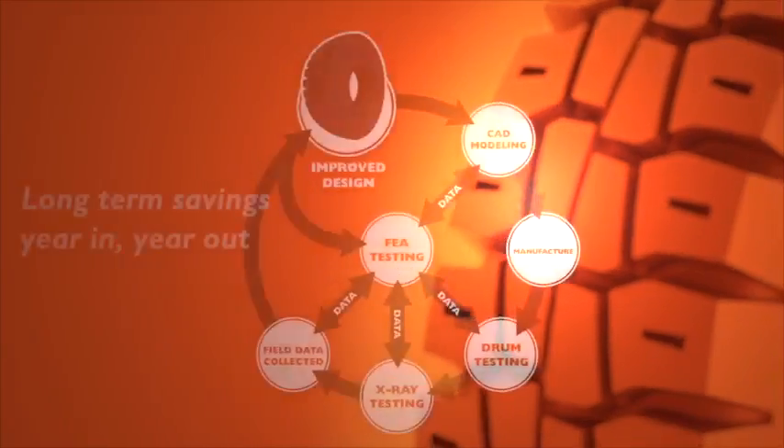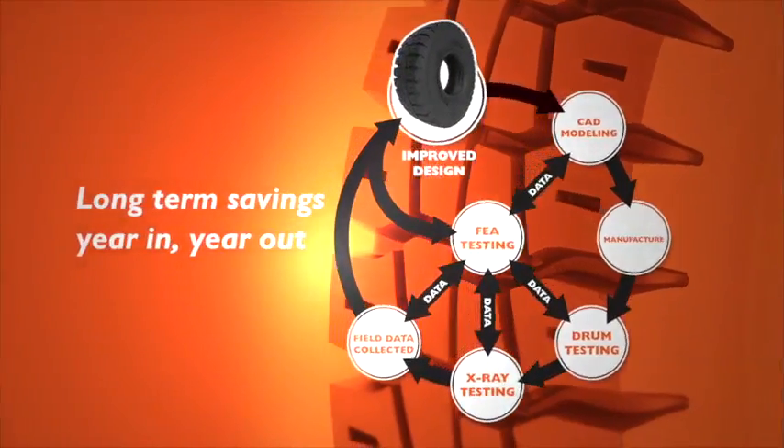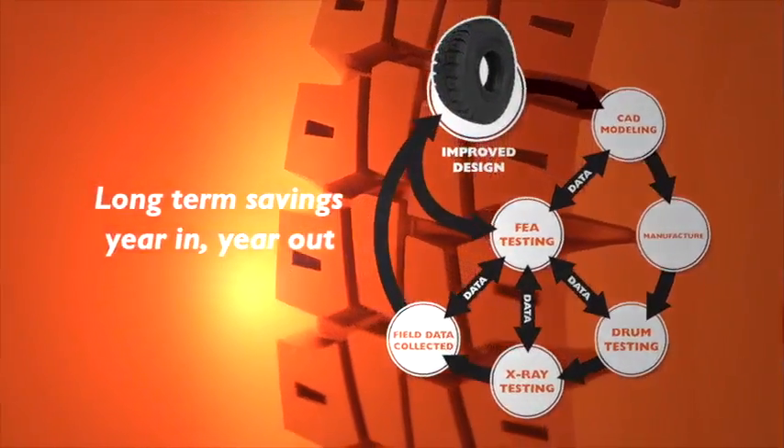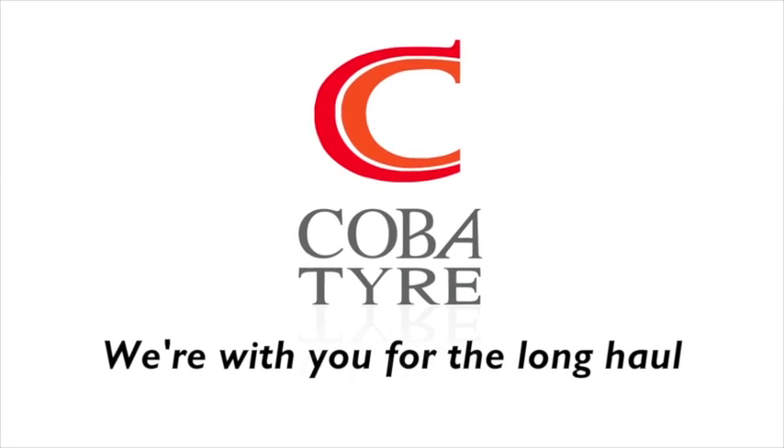Our constant finite element analysing, factory testing, field support, data collection and product development adds up to long term savings year in, year out. We're with you for the long haul.